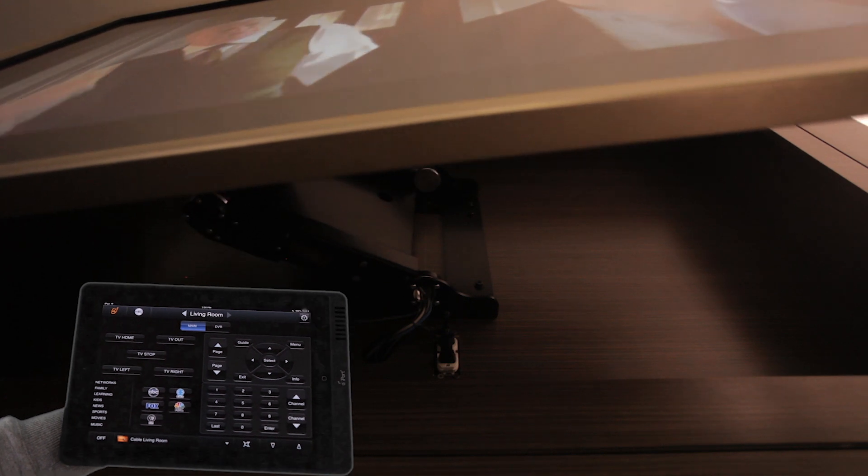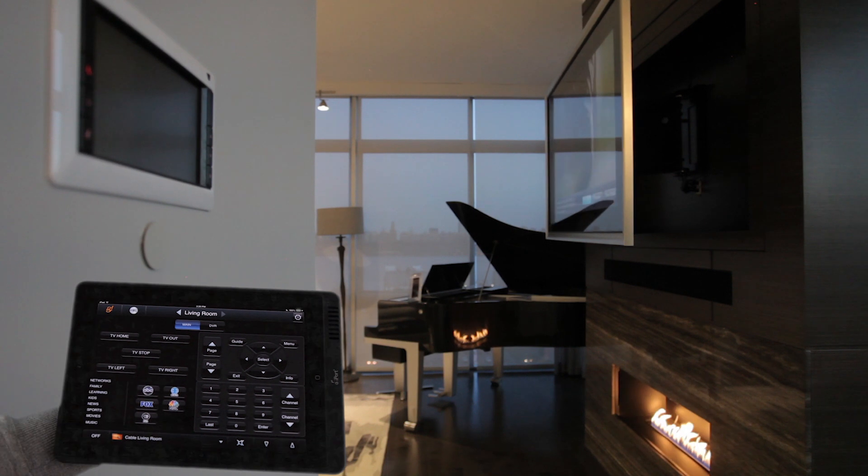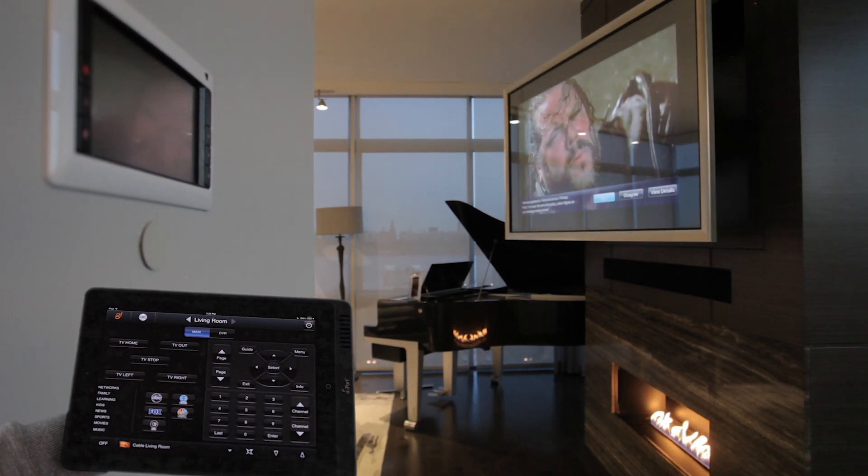The 75-inch mirror hides a 65-inch Sierra TV, easily controlled with a number of devices. User-friendly controls make it easy to see from the kitchen and dining room.